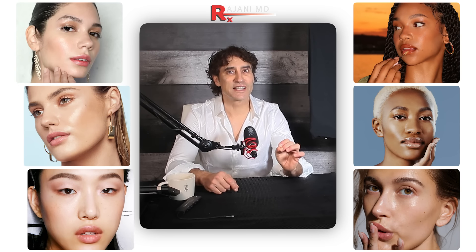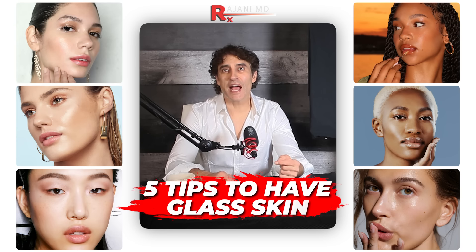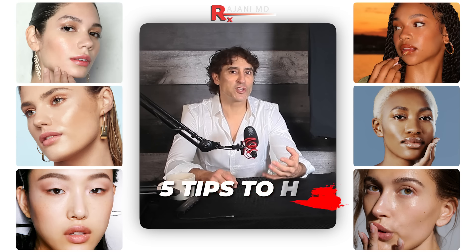How to have glass skin — five tips I haven't told you yet. And there's probably more like ten because there are always hidden ones in there. That's why you're going to stay tuned today.